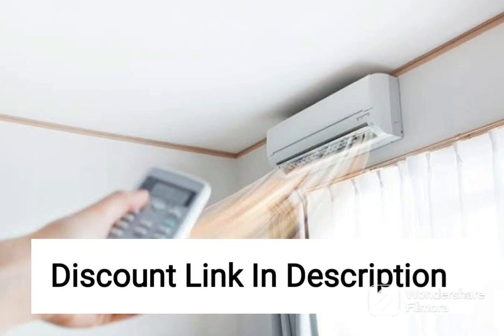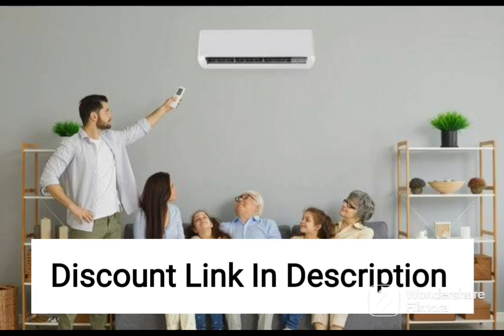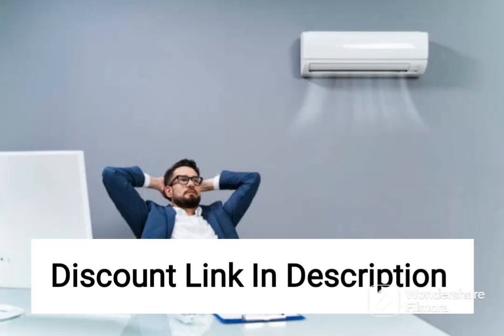The Voltas 1PH ROT SAC-C2 Inventure I Cassette AC is a high-performance air conditioning unit designed to provide efficient cooling in large commercial spaces. The AC has a 2-ton cooling capacity and is equipped with a rotary compressor, which delivers powerful and reliable performance.